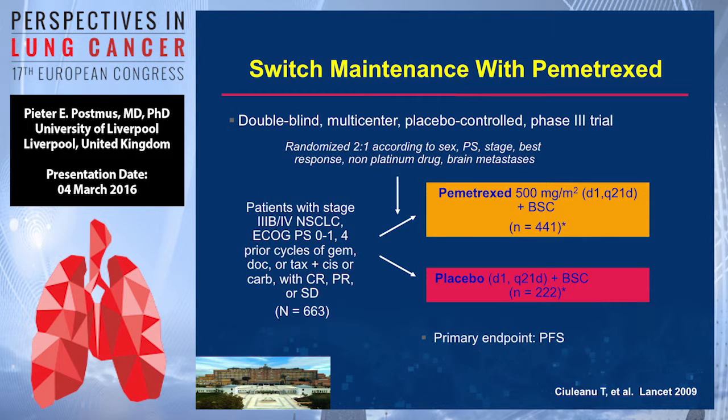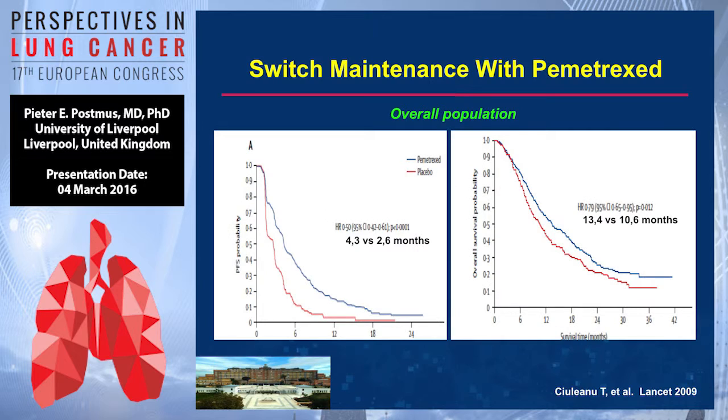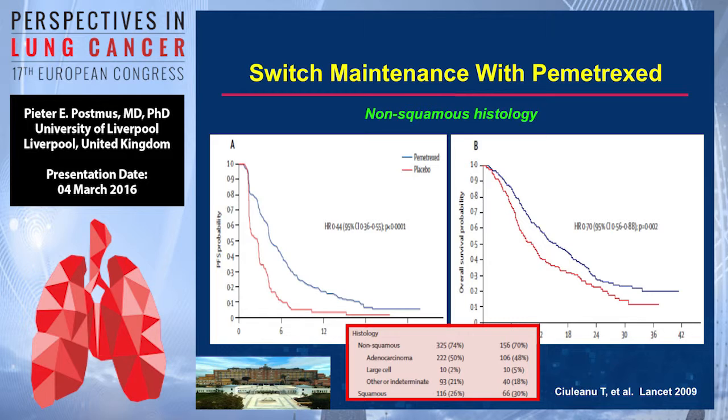This was done in a comparable but much larger study with pemetrexate versus placebo as the switch maintenance — randomization two to one, so the number receiving pemetrexate was double. There is a nice difference in PFS in favor of treated patients versus placebo, and that also translates into an overall survival benefit of 13.4 versus 10.6 months. Breaking it down to non-squamous histology, the difference is even more significant: a very nice p-value, hazard ratio 0.44 for PFS, and hazard ratio 0.7 for survival.